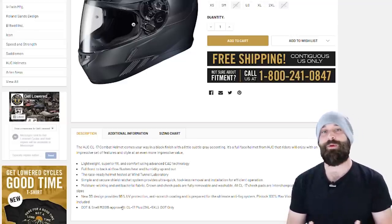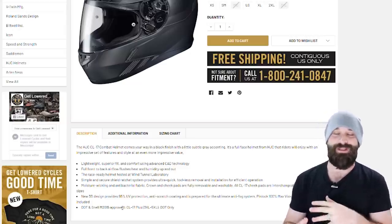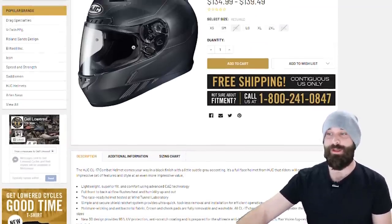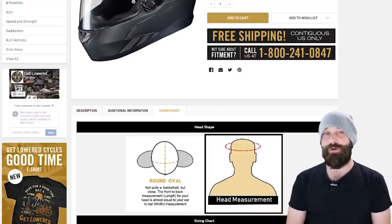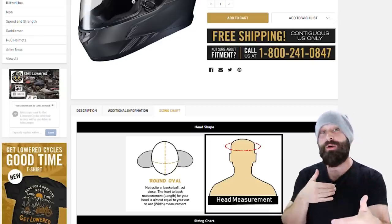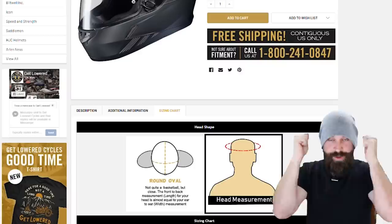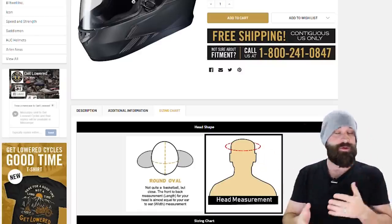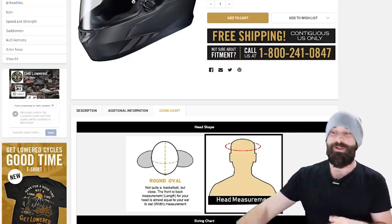If you don't know what Snell is, it's a private organization that does its own testing — not a government entity — so I actually trust them a bit more because they have no stake in whether companies make money. Another thing I really like is that on Get Lowered Cycles they list the head shape, and this is a round oval shaped helmet. If you have an intermediate or long oval head you'll feel pressure on the front and back. If you try on a helmet and feel pressure, get a replacement that fits your head shape.